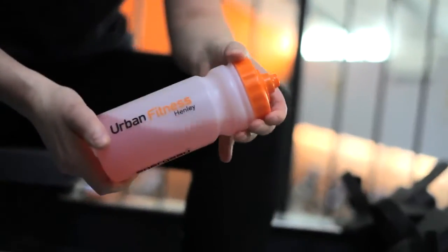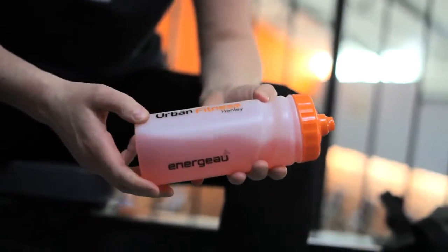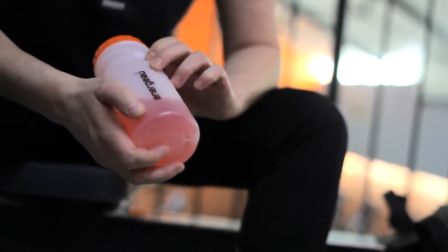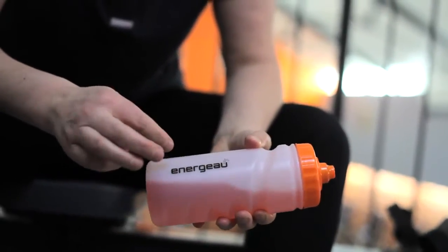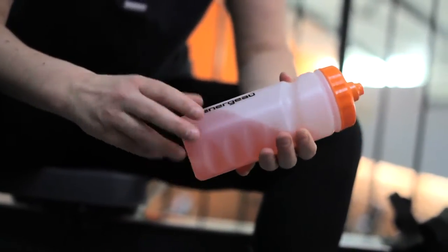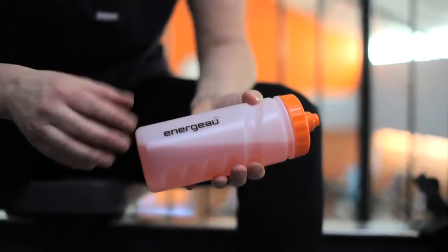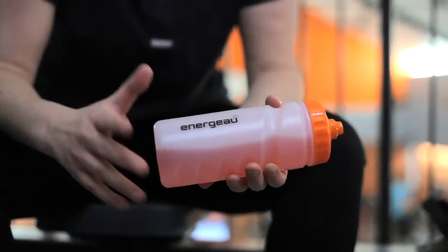I've also been sponsored by Urban Fitness Gym in Henley and Pure Stretch Studio. I'm drinking a drink called Energer, supplied by the gym here. It's an isotonic drink that includes vitamins, minerals, salts, and sugars to help with training.